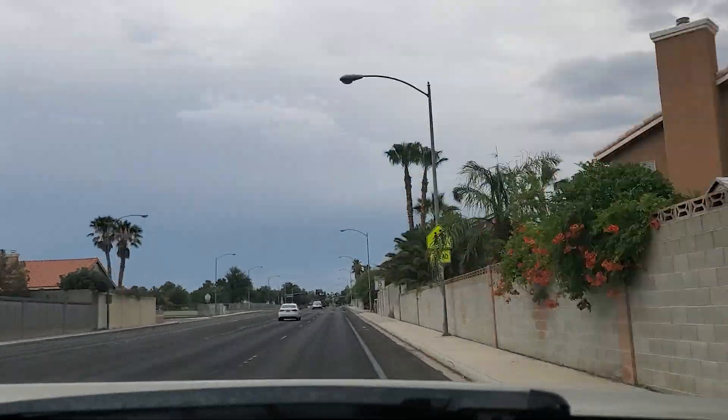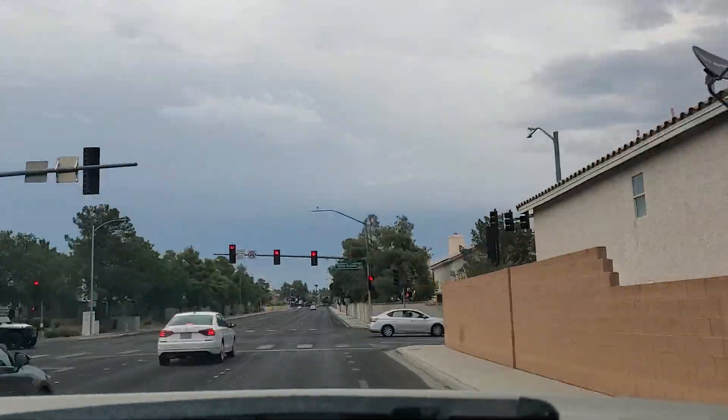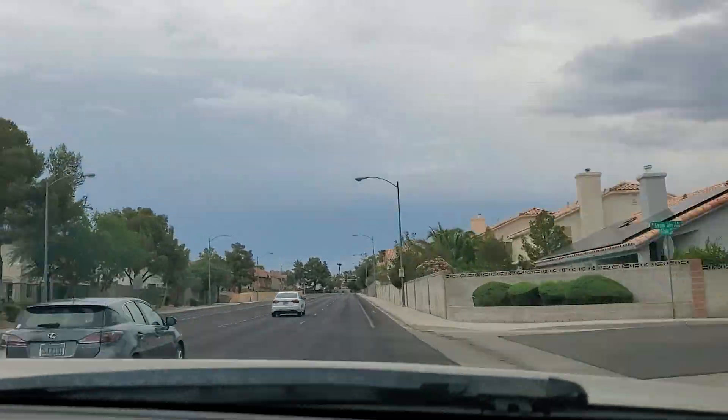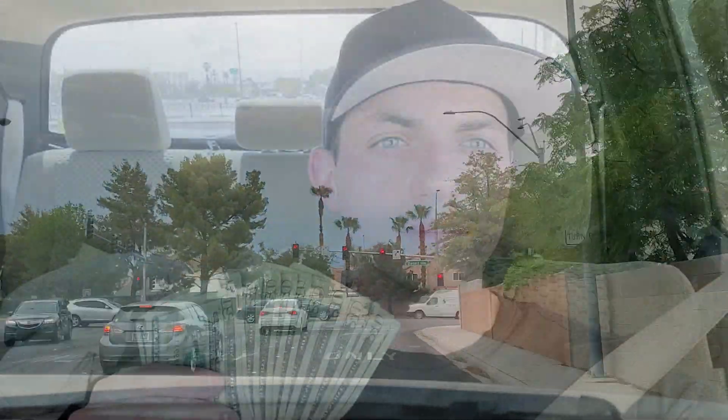First two couches of the day — got these for zero dollars. Let's go drop them off now. Just dropped the last two off, now on our way to pick up another one.